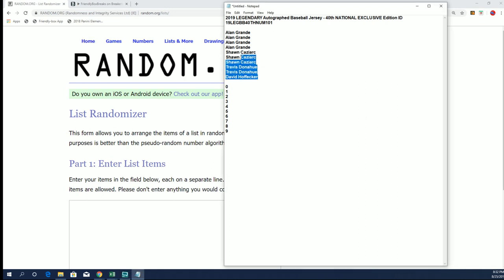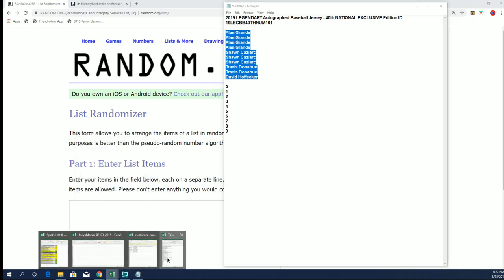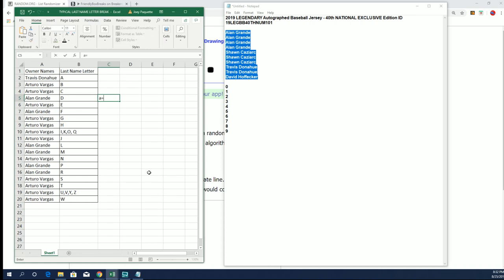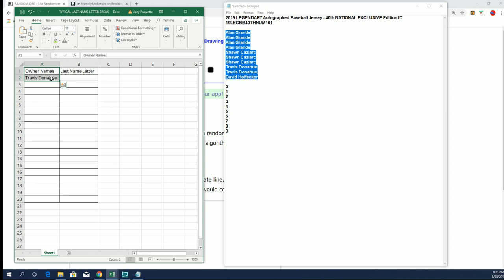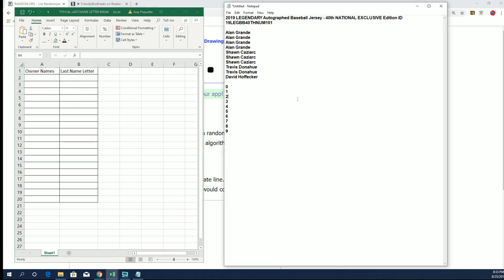So let's do this. This is a numbers format. Let me go ahead and reuse this sheet from our last break, which was Rookie Retro — which was a great box, especially if your name was Arturo.